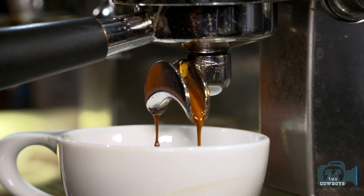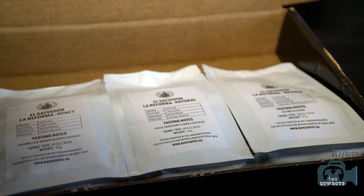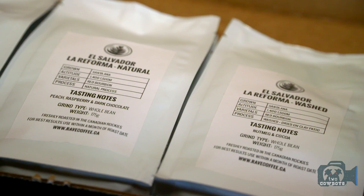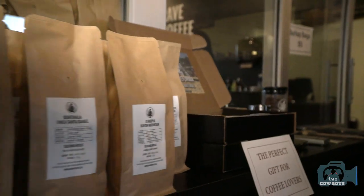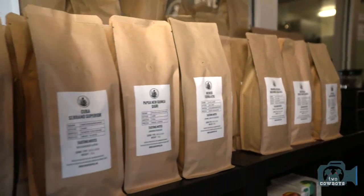So you will taste the difference between the three samples. Even though it's the same coffee, same farm, same time, they're all completely different. So it's a great way of showcasing how the processing of the coffee affects the flavor. We've got them on display in the cafe, so anyone can come in and pick them up anytime, but you can also order online.